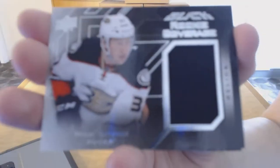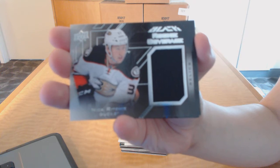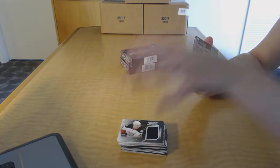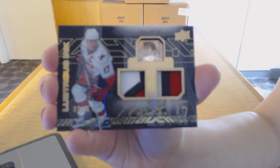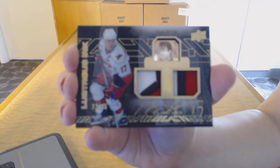Rookie coverage jersey for the Anaheim Ducks, Nick Ritchie. Ooh, nice — we've got a Lustrous Ink dual patch auto numbered 35 for the Carolina Hurricanes, Rod Brindamour.